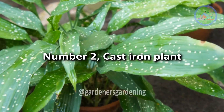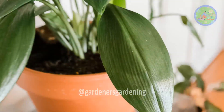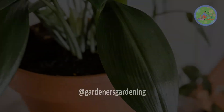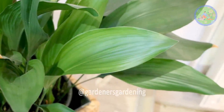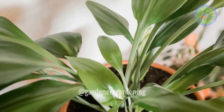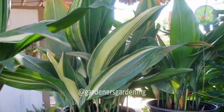Number 2: Cast Iron Plant. This plant has been described as a nearly indestructible house plant. This hardy plant tolerates a variety of conditions, such as low light environments. It is a slow-growing plant and doesn't require much maintenance. You can also use a grow light.